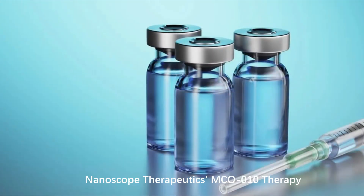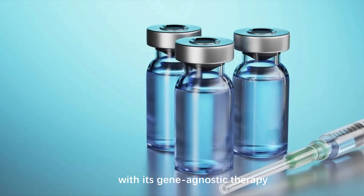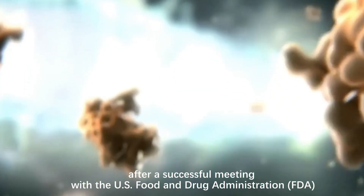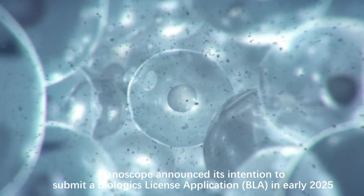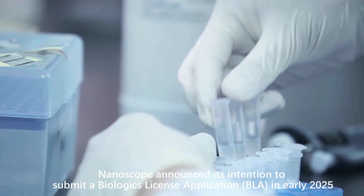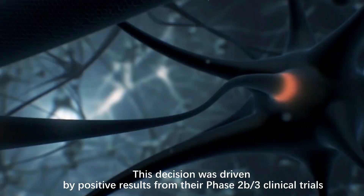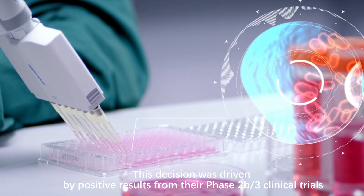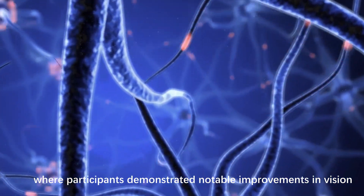One of the most promising advancements in optogenetics comes from Nanoscope Therapeutics, with its gene-agnostic therapy MCO010. In October 2024, after a successful meeting with the U.S. Food and Drug Administration (FDA), Nanoscope announced its intention to submit a Biologics License Application in early 2025. This decision was driven by positive results from their Phase 2b-3 clinical trials, where participants demonstrated notable improvements in vision.